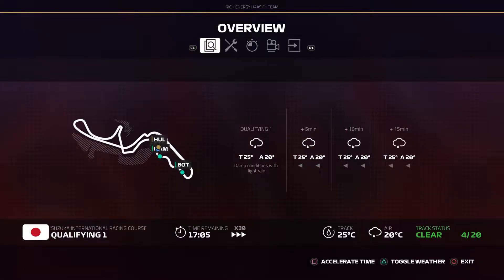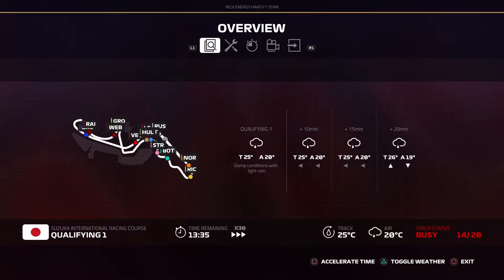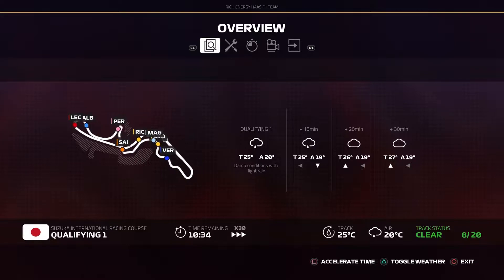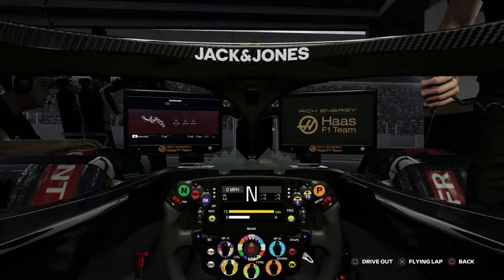Throughout this session, but then it should ease off a little bit towards the end of Q1, hopefully, according to Jeff. So I'm just going to stay in the pits and hope for some better conditions as we progress throughout the session. I'll get out there with a flying lap and we'll see how we do.